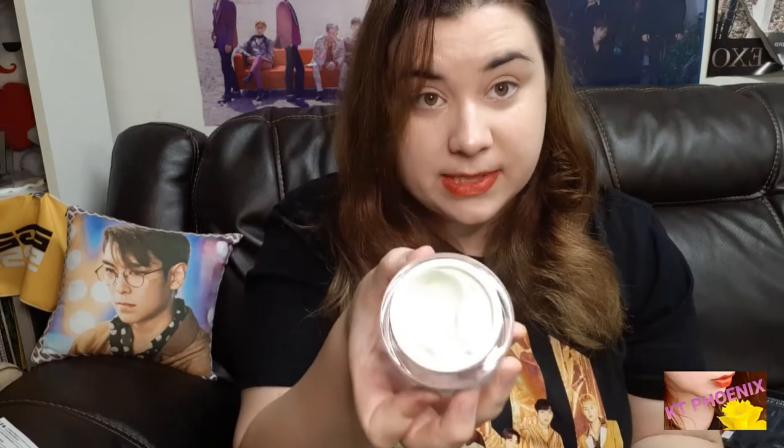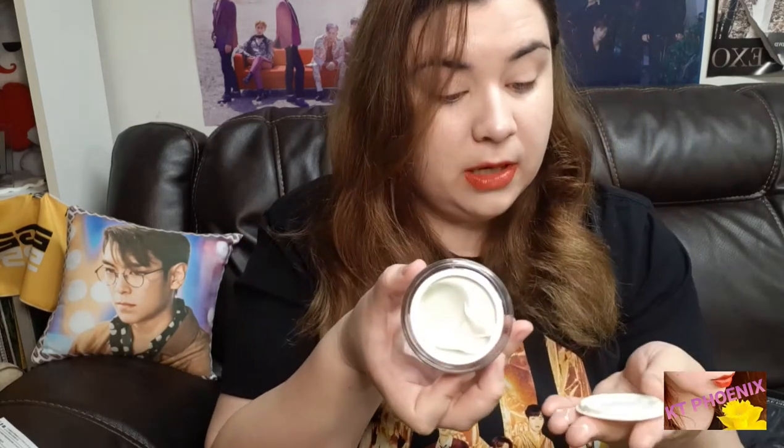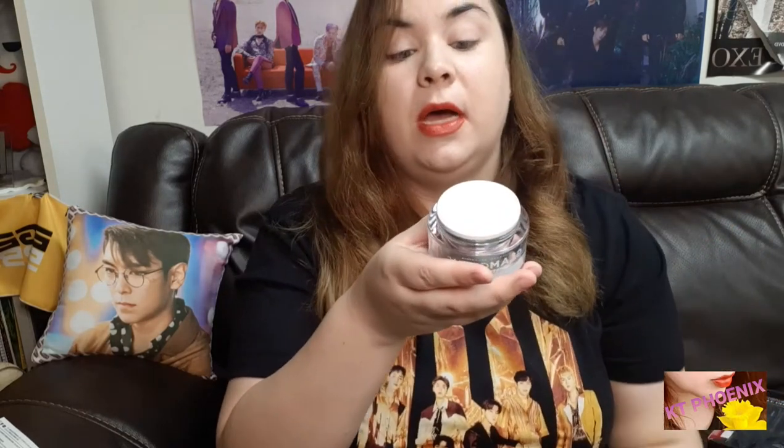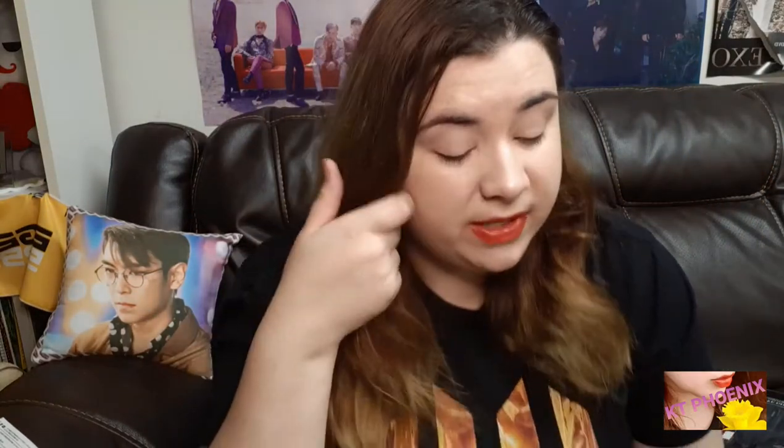So the first one is the GlamGlow Moisture Trip omega-rich face moisturizer. It's got a really cool consistency — the color is actually like a green kind of color. It says apply evenly to clean face and neck, so since I already have a little bit of foundation on my face I'm just going to apply it to my neck area to kind of see the consistency. It actually smells really nice too. I think it's kind of cool — it's green.